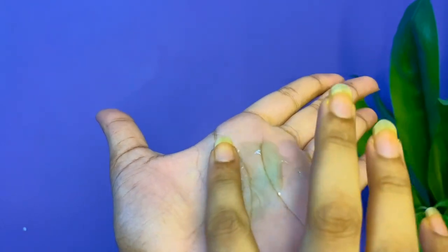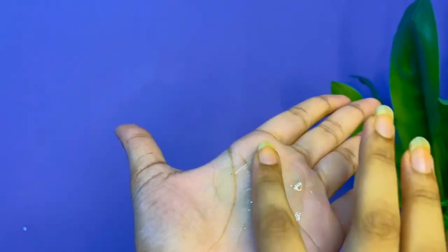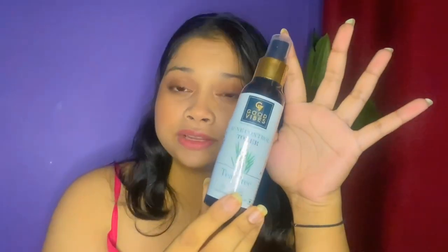It gives your skin a smooth and cooling effect which prevents all irritation from your skin. The next product I'm going to show you all is the Good Vibes Acne Control Tea Tree Toner. This toner is also really amazing — it gives a natural freshness to your face.